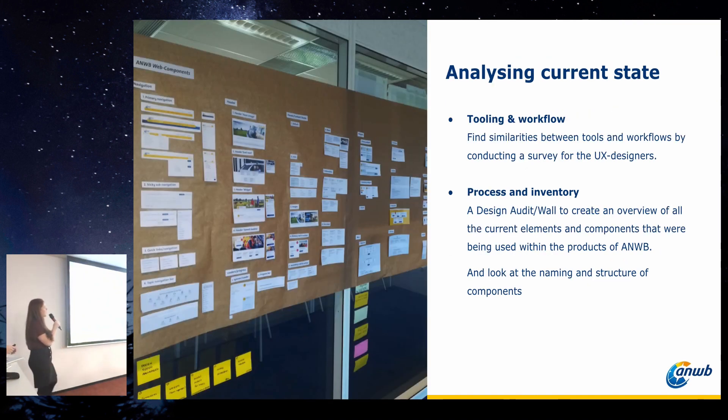First, we started analyzing the current state — the tooling and the workflow. We conducted a survey with all the UX designers and asked questions like: what tools do you use at the moment, how do you collaborate with developers, and with whom do you check your final designs? Then we looked at the process and did an inventory. We had this huge brown paper in the middle of the office where we created an overview of all the components and elements, organized and structured it, and looked at naming. Because this was in the middle of the office, it became very visible, and a lot of people got engaged and asked questions — that's also when the IT boards became interested.